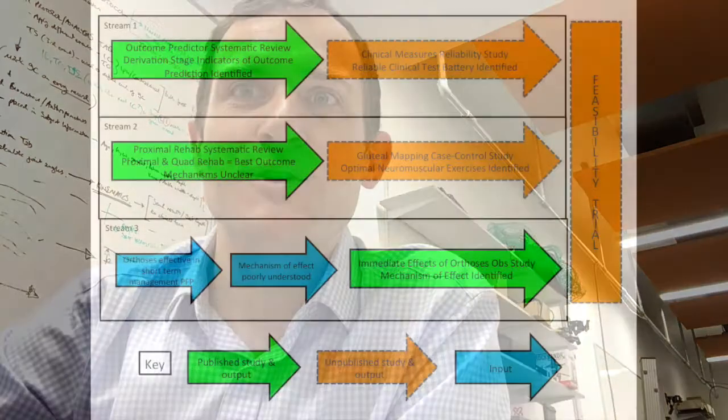Hello. Thank you for watching this short video, which captures the last five and a half years of my life doing my PhD, which looked at the interaction of hip and foot biomechanics in the presentation and management of patellofemoral pain. I hope you enjoy.